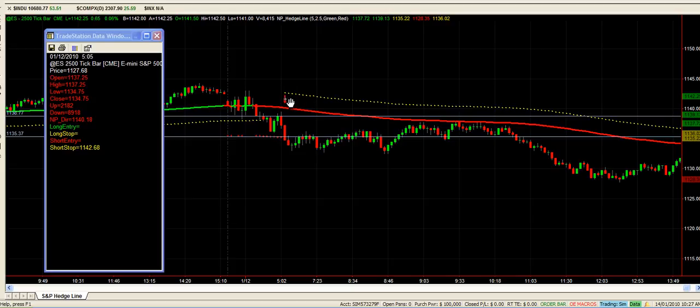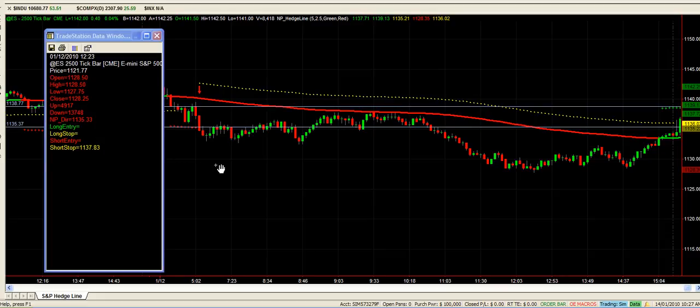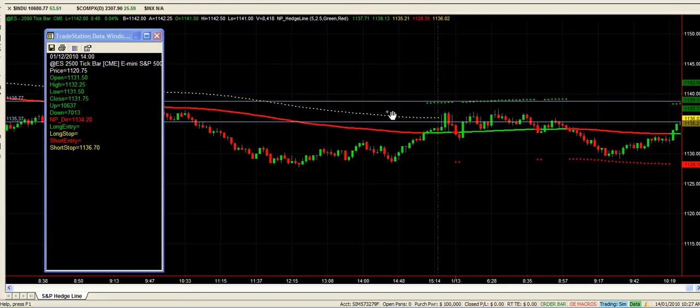Yesterday we were all coming into the session on a short trade which was triggered on the red cross there. The market went through the red crosses, so it's just a matter of trailing your stop down on your platform as the market continues to sell off. We entered in there at 11:35:50 odd and almost came down. There's our entry marker there.